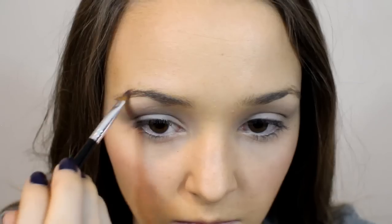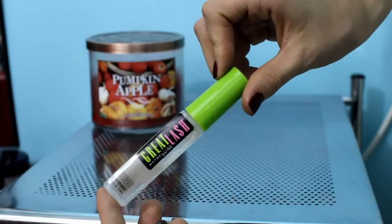Using that same brown color, Primal, I'm using that to do my eyebrows. Then once that masterpiece is done, I'm using Maybelline's Great Lash Clear Mascara to set my eyebrows in place.